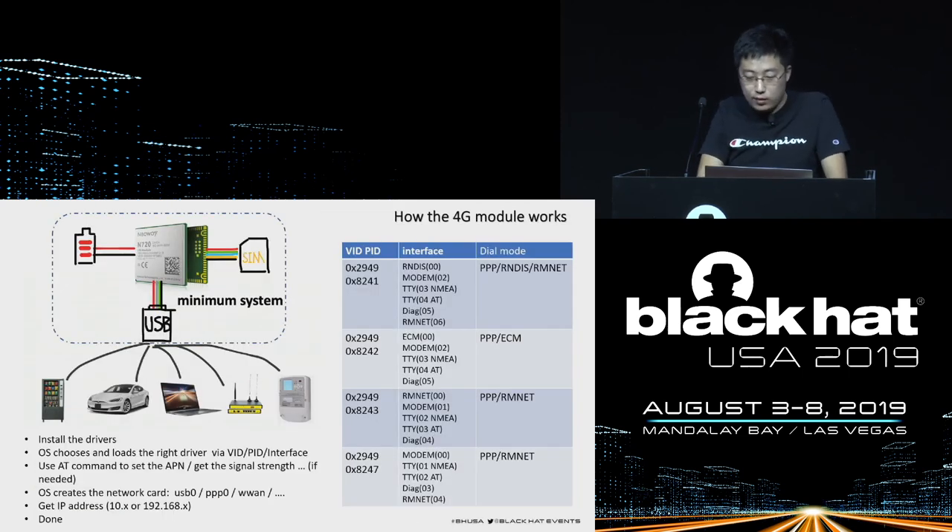How do the modules work and how should they be used? The upper left corner is the LCC module. They built a minimal system for it, including power supply, SIM card, and USB interface. All devices communicate with the 4G module using a USB cable. We need to install the corresponding drivers in the operating system. When the module is plugged in, the OS loads the corresponding driver according to VID, PID, and the interface number. Then the system generates a network card and gets the corresponding IP address, then accesses the internet.